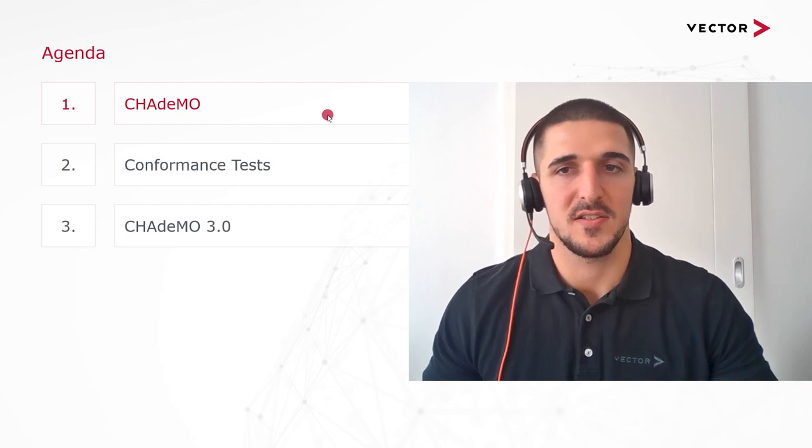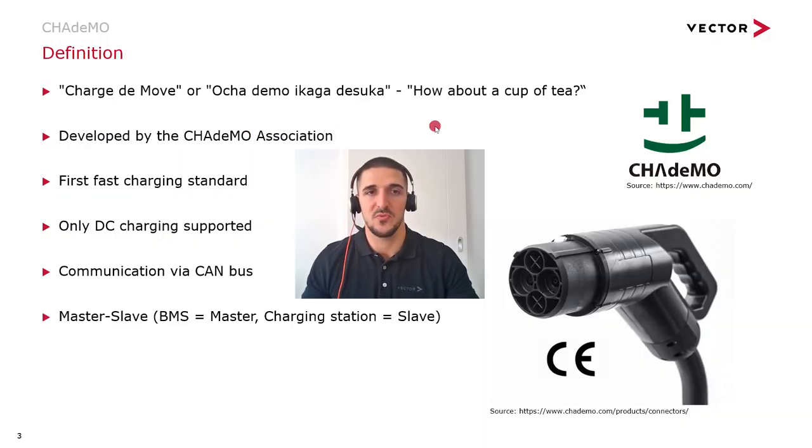I'll begin my presentation with CHAdeMO. The word CHAdeMO comes from 'charge to move,' or from the Japanese sentence 'O-CHA-DEMO IKAGA DE SUKA,' which means something like 'how about a cup of tea?' This is supposed to give a hint at the charging speed of the standard. CHAdeMO is developed by the CHAdeMO Association — you can see the logo on the right-hand side. CHAdeMO was the first fast charging standard, but it supports only DC charging.